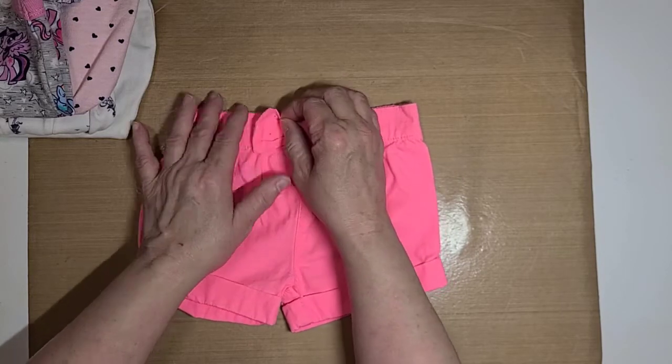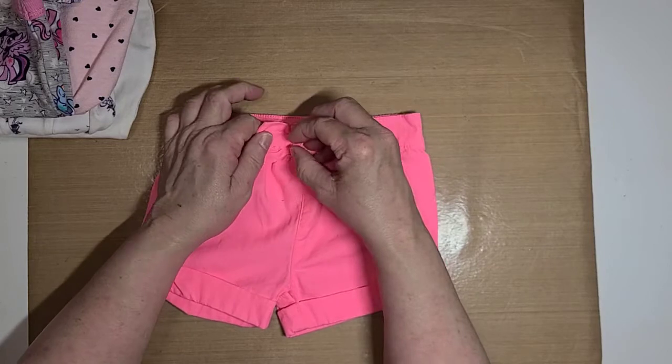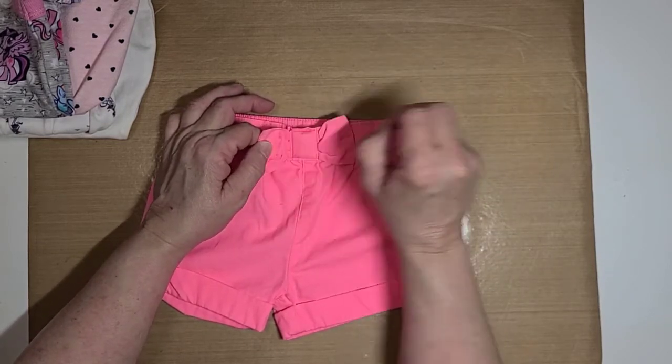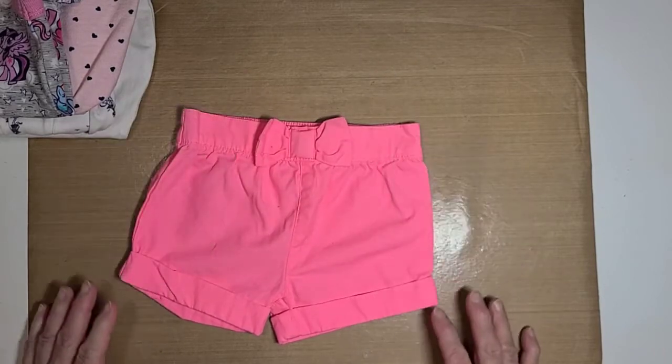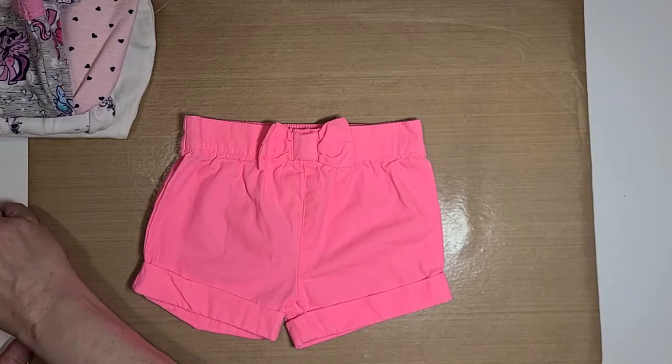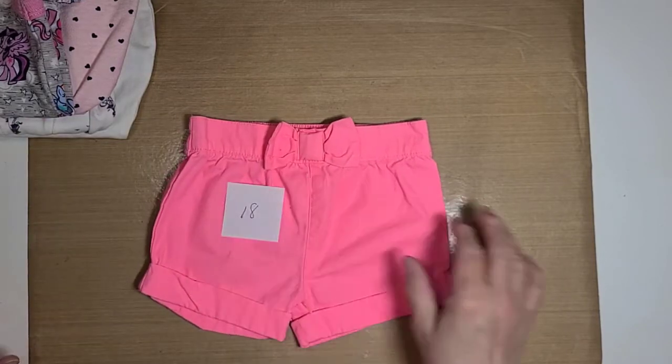I use these on my three-month babies. So it's the shorts and it's number eighteen, and it's a dollar.